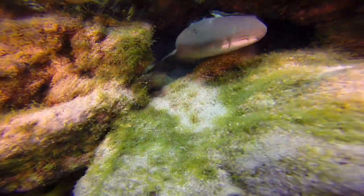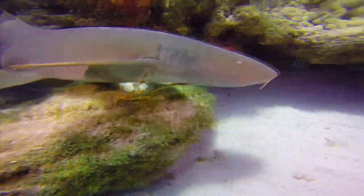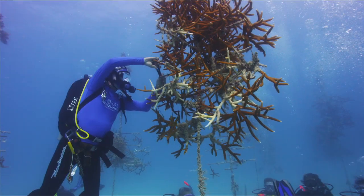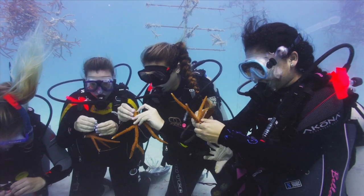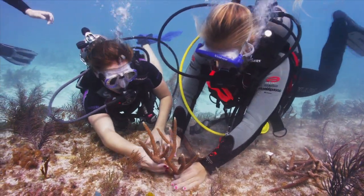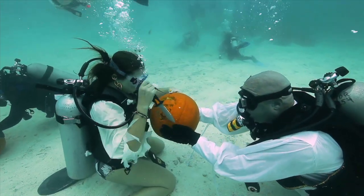Specialty dives and extracurricular dives where you're not only having a great time diving with turtles, rays, eels, sharks, and parrotfish, but you're actually working to preserve our oceanic heritage down there. Here in the Florida Keys, whether you're underwater or on land, there's quirkiness, and that goes for our diving as well.